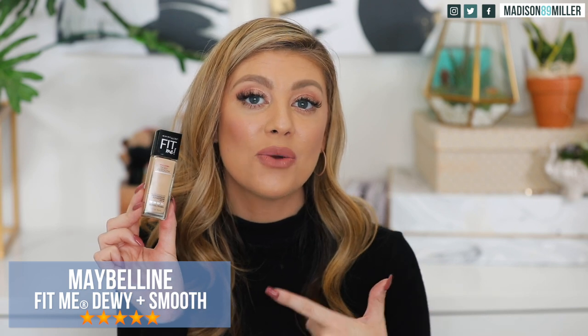First up, a foundation I'm really excited to try out — this is the Maybelline Fit Me Dewy and Smooth foundation for normal to dry skin. Everyone talks about the matte one; I've tried that one and it's nice, but I'm really excited to try the dewy and smooth one. I got shade 110 Porcelain, which I'll use once my self-tan wears off. I haven't really heard much about this one, so if you guys have tried it let me know in the comments.